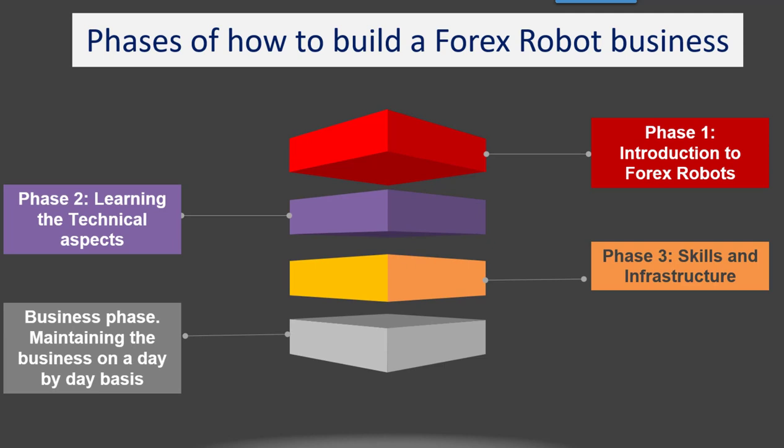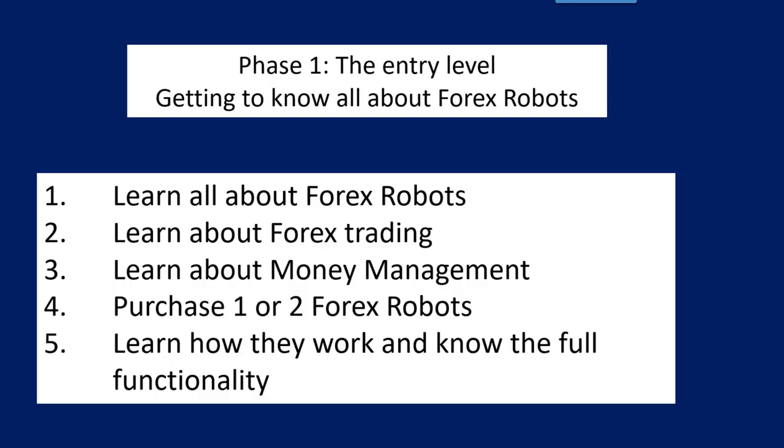Let's have a look at the phases one would go through. Phase one is introduction to Forex robots — that's the phase where we don't know anything about Forex robots and we learn. Then there's phase two where one learns the technical aspects of trading Forex robots in a little bit more detail, with more skills to be developed. Phase three is really the business phase where you develop skills to manage portfolios and create quite an extensive infrastructure to run your business. The final phase is where you're just maintaining your business on a day-to-day basis.